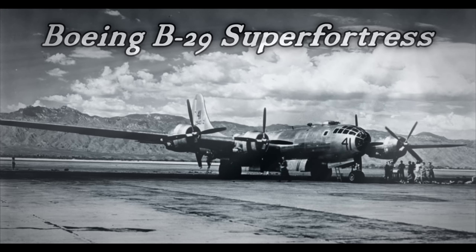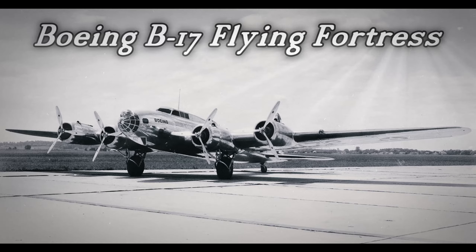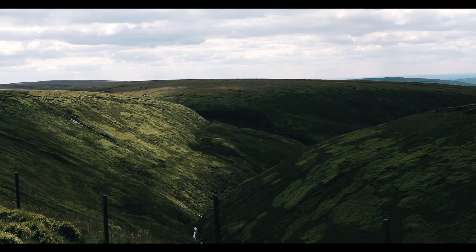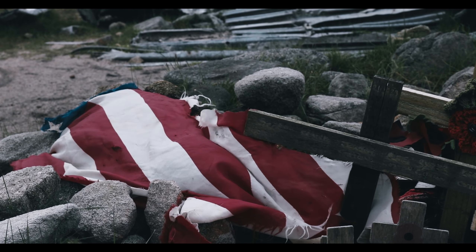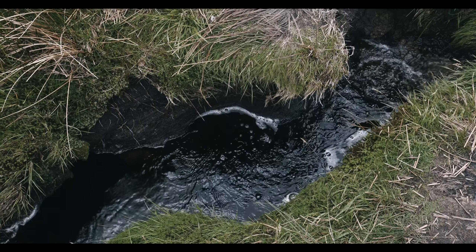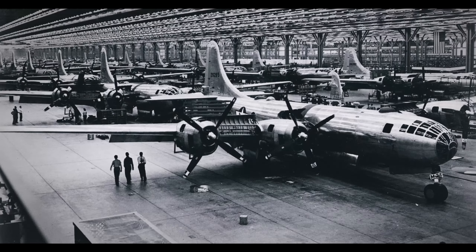The Boeing B-29 Superfortress was one of the largest aircraft to see use during the Second World War — a four-engine, propeller-driven heavy bomber succeeding the B-17 Flying Fortress. The Superfortress was chiefly used by the United States both during World War II and the Korean War. This plane came to be when the Flying Fortress was deemed inadequate for the Pacific Theatre, needing a bomber that could carry a larger payload for thousands of miles. Boeing would get to work developing pressurised long-range bombers. The expensive development of the Superfortress resulted in the B-29 sporting state-of-the-art technology: a pressurised cabin, analogue computer-controlled machine gun turrets, and dual-wheeled tricycle landing gear.